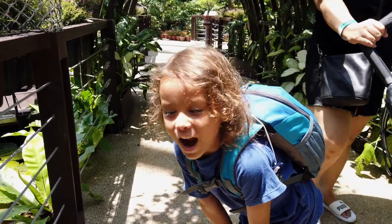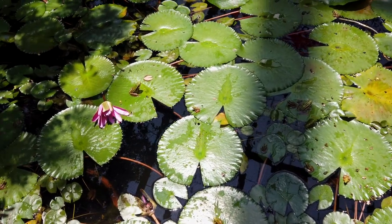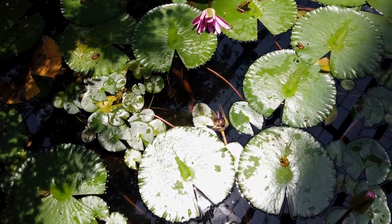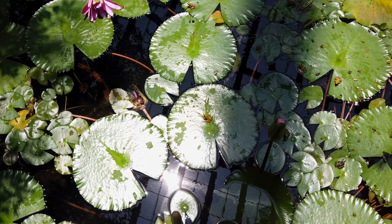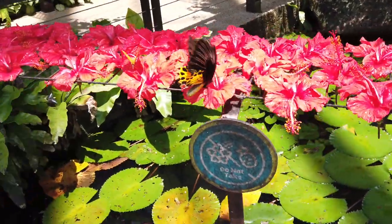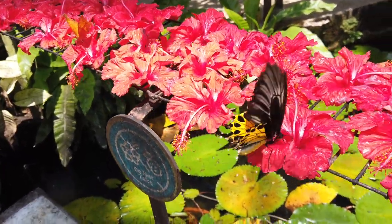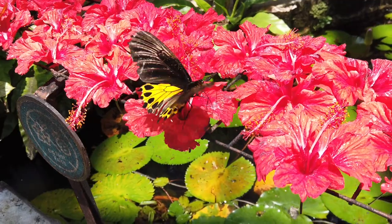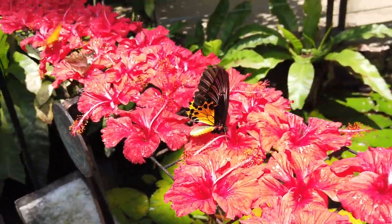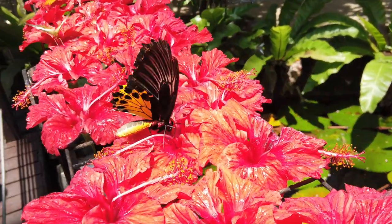Look at all the little frogs. Check out this yellow butterfly right here, trying to get the nectar. Oh, look at that thing. Oh my goodness. Look at that big body. Wow, look at that black and yellow one. That's insane. That's a big body.